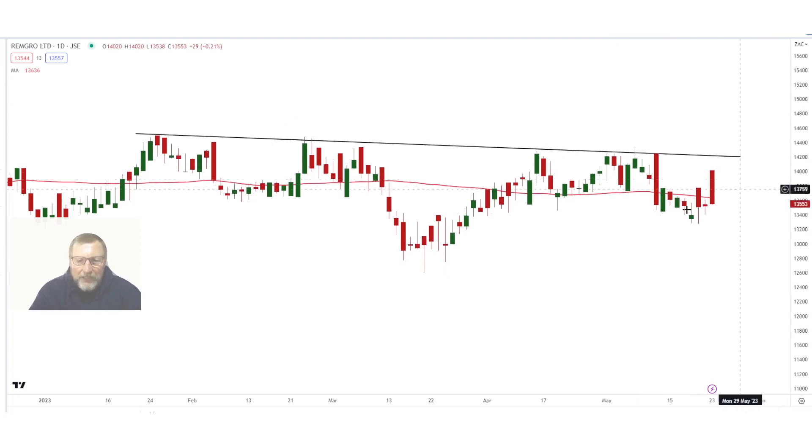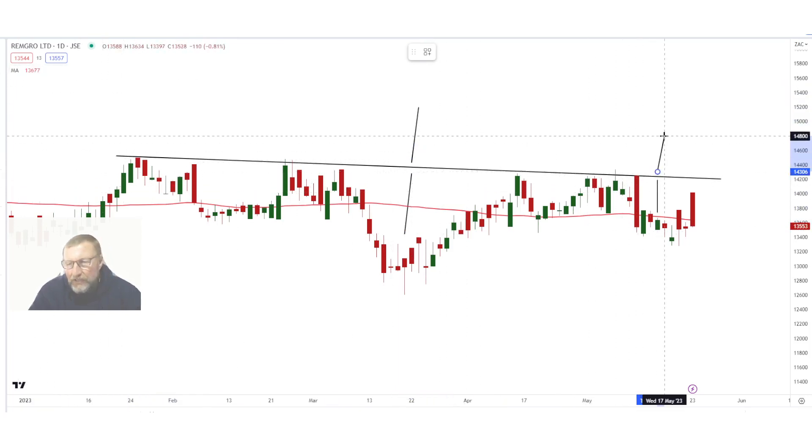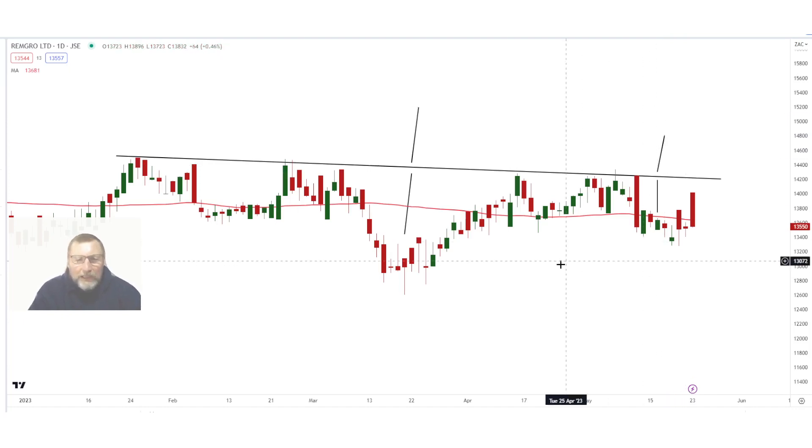This neckline sits at 142.10. Above 142.10 we can see RemGro playing out maybe to the top. Our conservative target is 147, and the top target will be 153.20. RemGro reflects a lot of the South African economy, which is almost in dire straits at the moment. So above that neckline, the conservative target will be 147 and the top target 153.20. If you want to buy it, buy only above the neckline with a stop loss of 137.84.